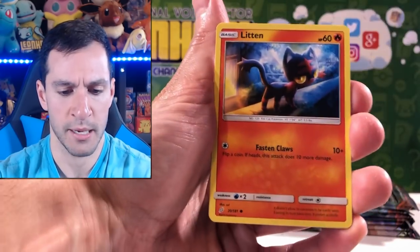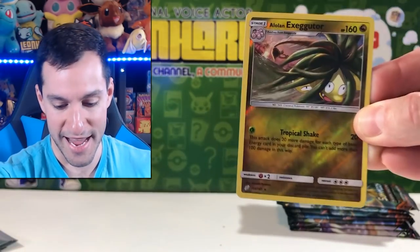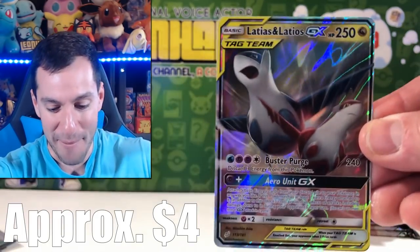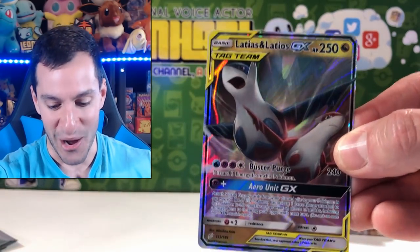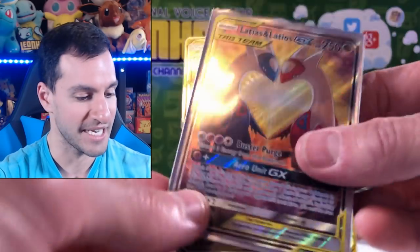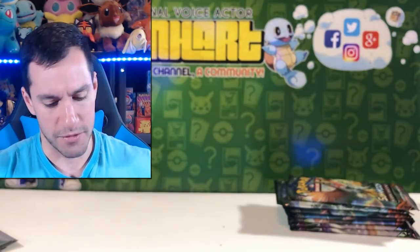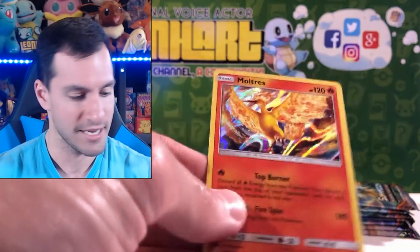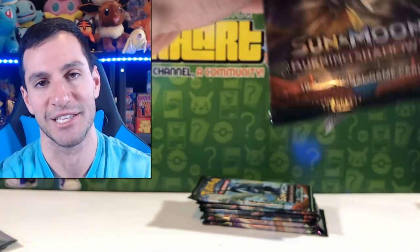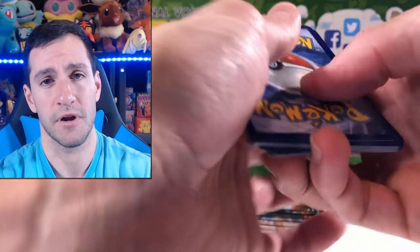Dragonair, Koffing, Grimer, Exeggutor — and Alolan Exeggutor is the reverse rare. That's been the reverse rare holo party today — I can't complain. And the final rare — it is only proper! We pull the Latias and Latios GX ultra rare to go with our full art Latias and Latios GX! Look at that — plus the Tyranitar holographic and a Moltres holographic. Team Up, you have treated us well!